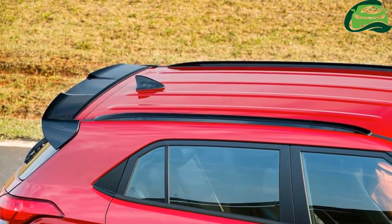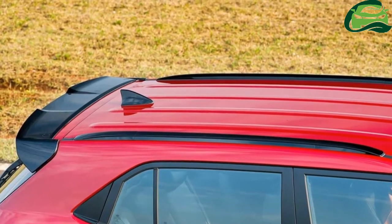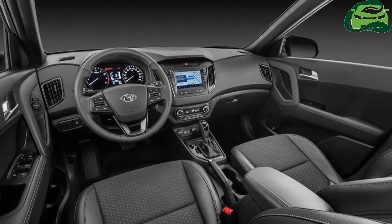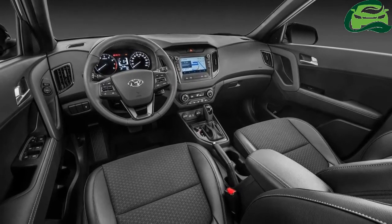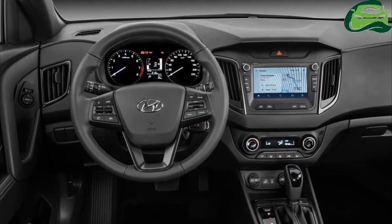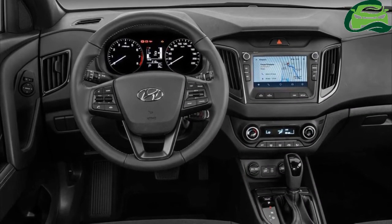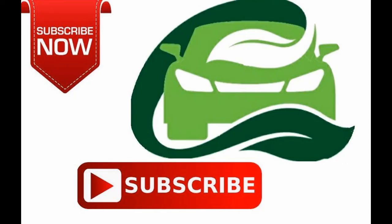Hyundai will also launch the Elite i20 facelift in 2018. However, the company's main focus will be on the upcoming small car slated to make its debut in the second half of 2018. The car will also mark the debut of AMT gearboxes developed in-house by Hyundai. For more updates, subscribe to MotoGuru.